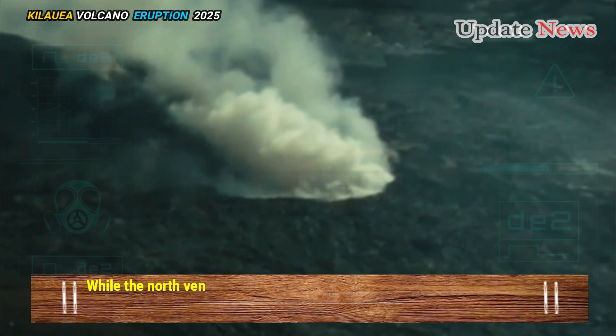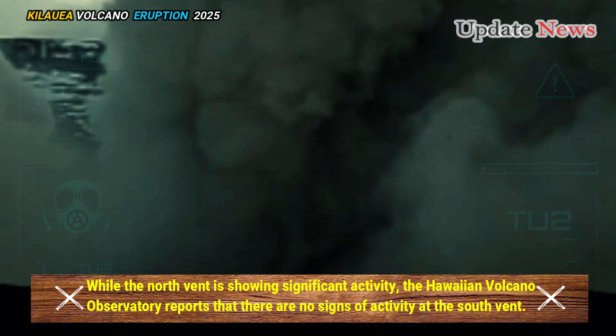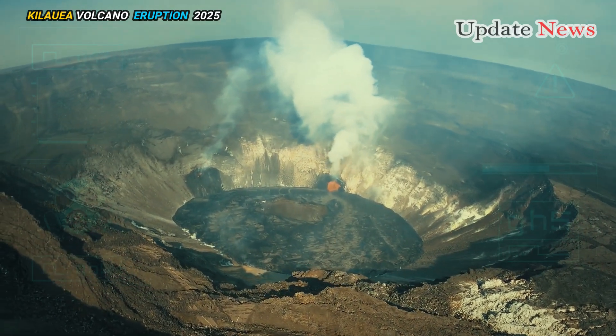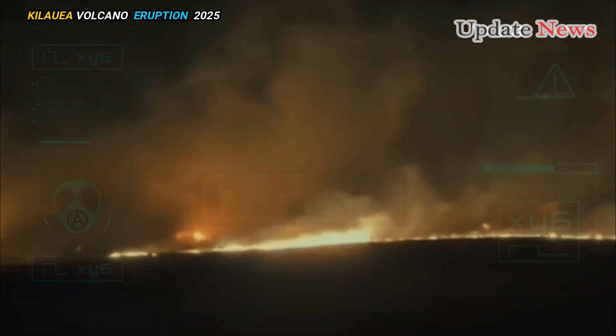While the north vent is showing significant activity, the Hawaiian Volcano Observatory reports that there are no signs of activity at the south vent. The volcano's alert level remains at watch, with the aviation color code orange indicating an increased risk of eruption.